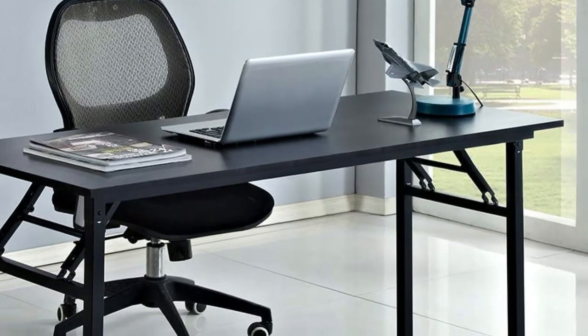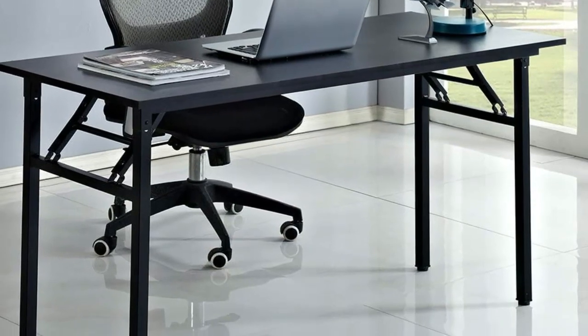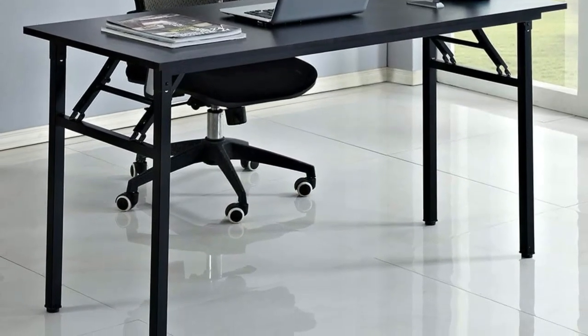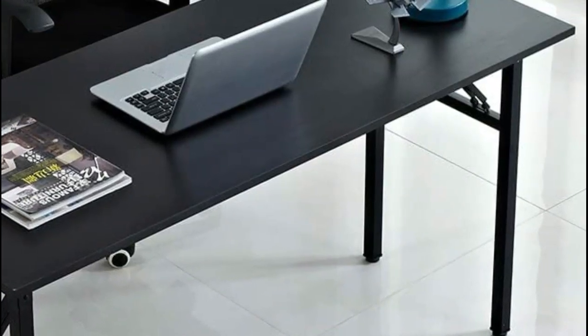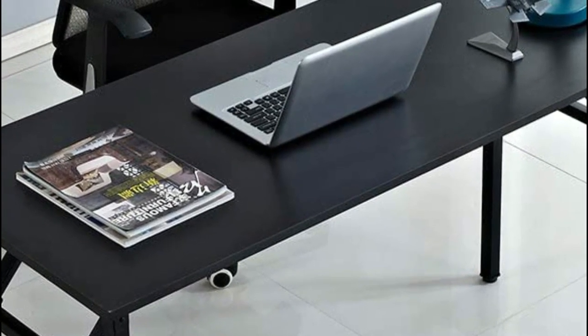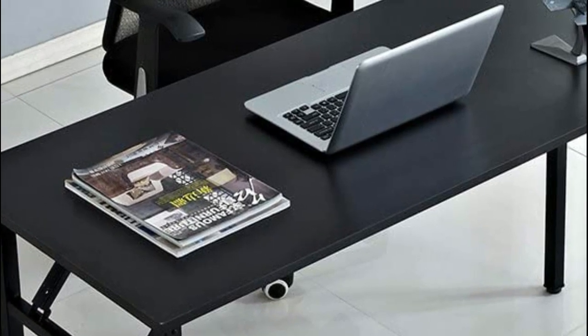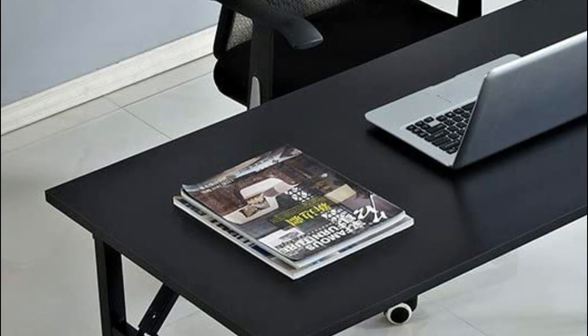Additionally, the table legs have undergone an epoxy spray paint process and have a 1.2mm inner wall. To further enhance stability and security, the table features built-in double-spring technology. Furthermore, it includes a height adjuster and can be used on uneven ground conditions. The ultra-thick metal steel frame provides ultimate stability.